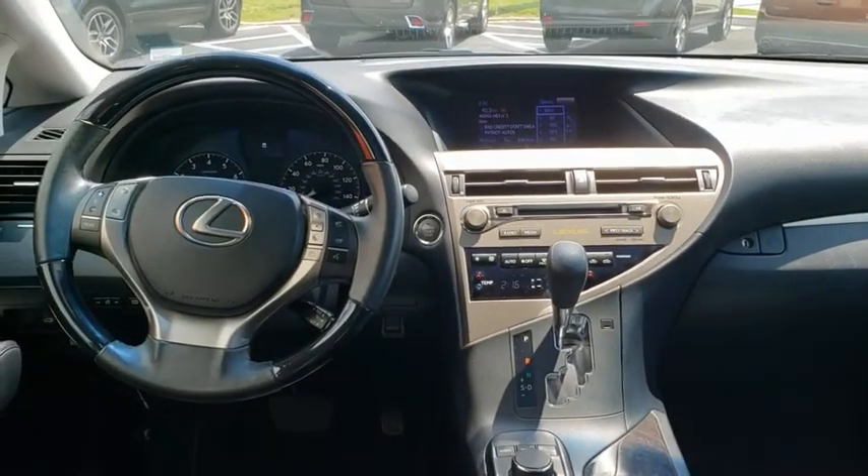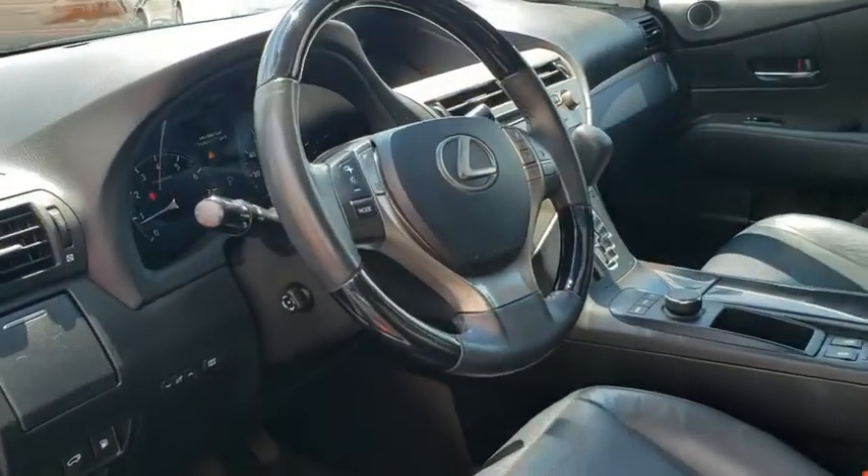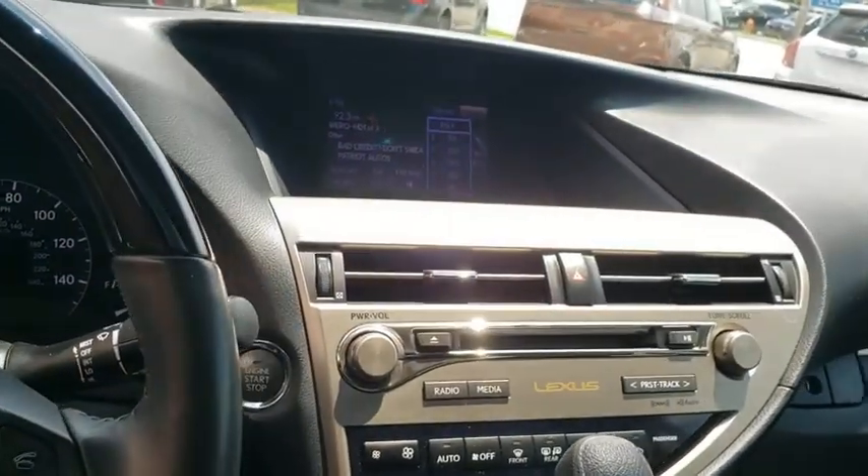Fog lights, CD player, security system, compass, power windows, trip computer, heated front seats, rear window defroster, remote keyless entry, brake assist, tachometer.